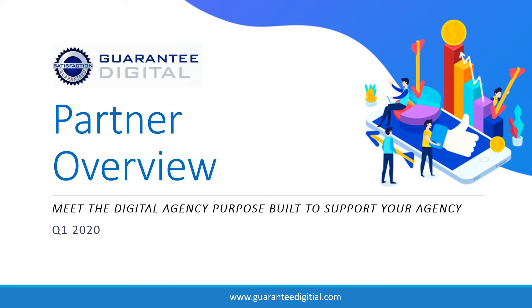Hello and welcome to the Guaranteed Digital Partner Overview. We're not going to PowerPoint you to death here, and we're not going to have any cliffhangers that you have to watch the video for 30 minutes to figure out how it all works. Give us about 10 minutes and you'll know all you need to know. Let's get started.